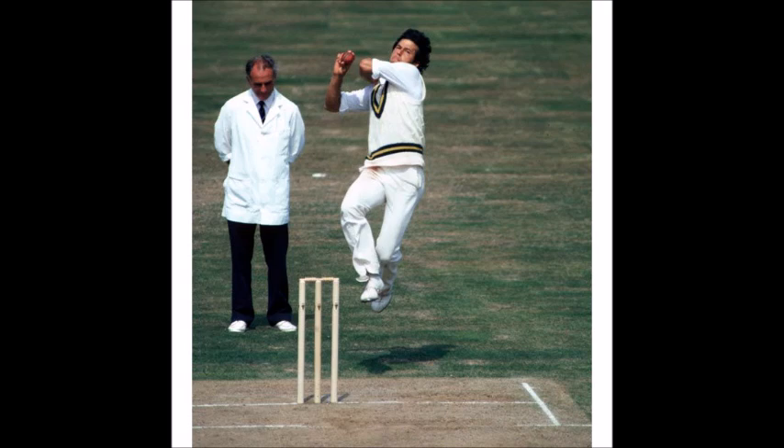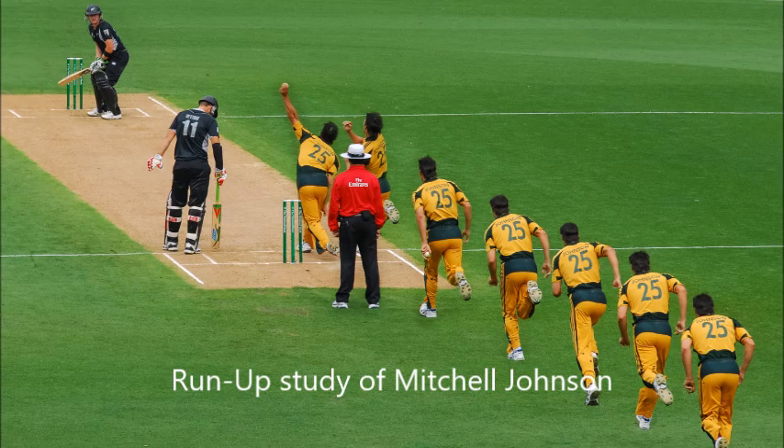This increased delivery stride can be achieved by having a diagonal run-up. I would like to stress again — I am not asking Umran Malik to increase the height of the jump. The height of the jump can be maintained at the same level, but by going for a diagonal run-up he can cover more length and achieve an increased delivery stride. So two things are achieved by having a diagonal run-up. Apart from this, a diagonal run-up also helps him achieve a smooth and steady approach.